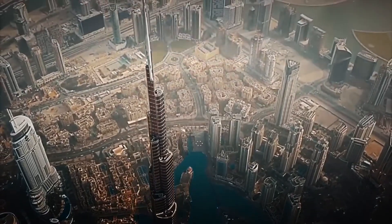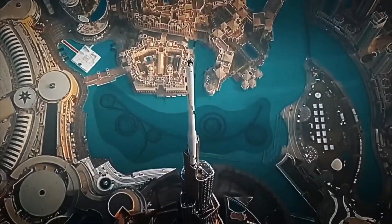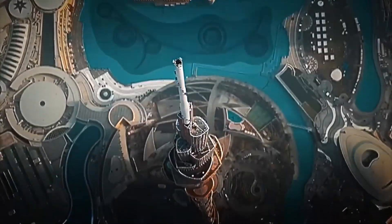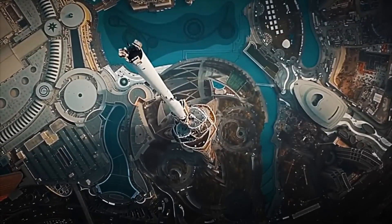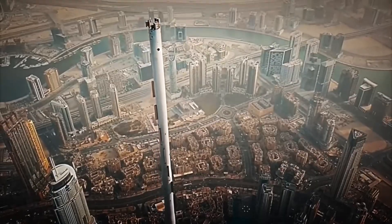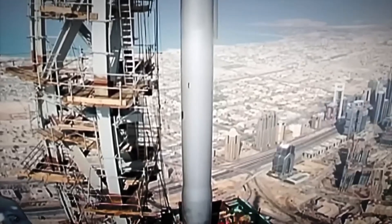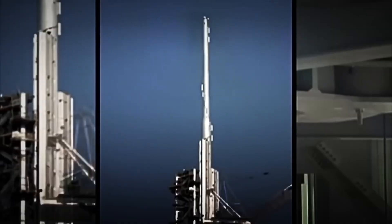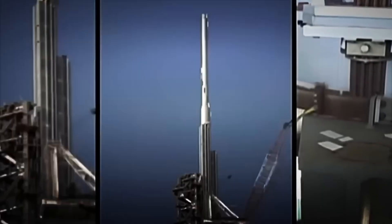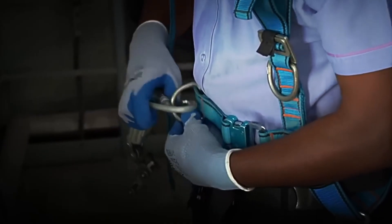This isn't just a simple ornament. This enormous metallic spire measures over 200 meters and represents almost a quarter of the building's total height. Without it, the Burj Khalifa wouldn't be the tallest skyscraper on the planet. Its installation was a technical challenge on another level. The spire wasn't assembled from the exterior — instead, it was built in sections within the building's core itself. Once ready, a special crane placed on the top of the building lifted it and secured it in place, all at over 800 meters high, with absolutely no margin for error.